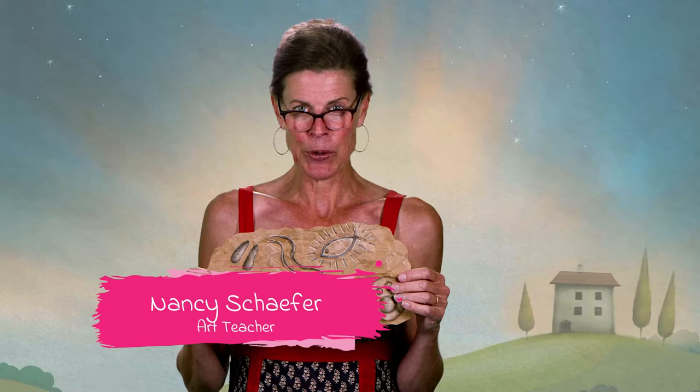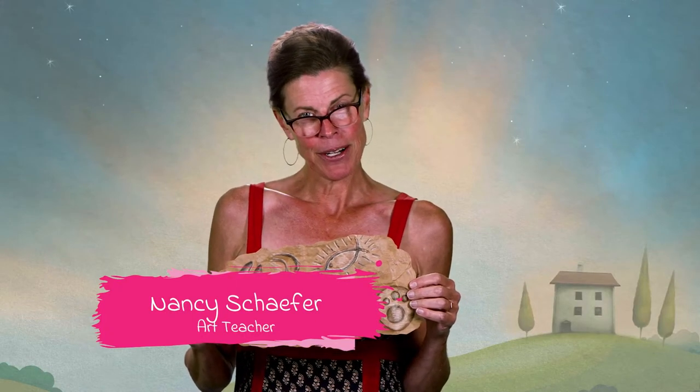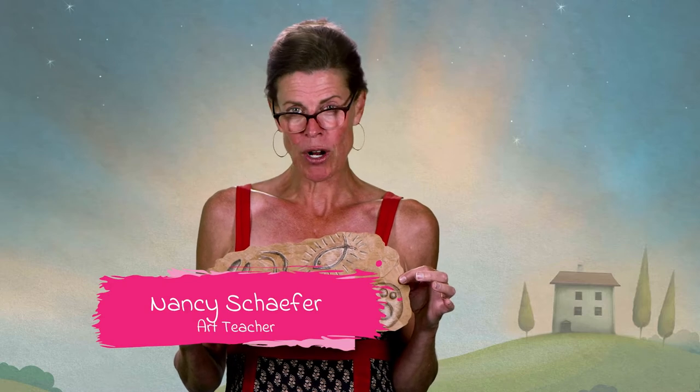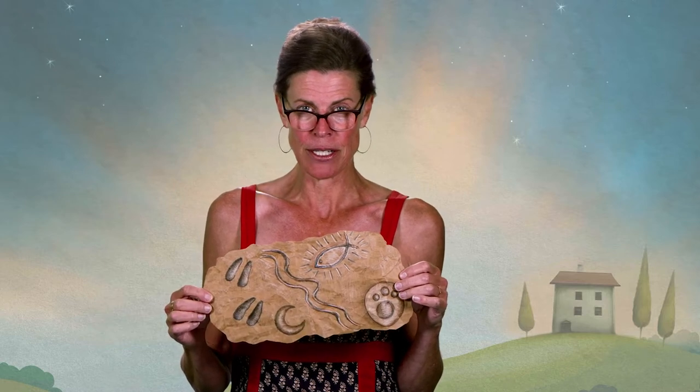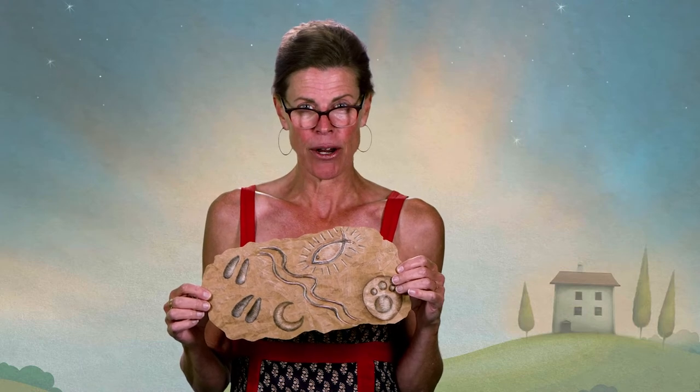Hey guys, it's Nancy and we're back here today for another really cool art lesson. I'm going to be doing a really cool rock art or petroglyph lesson with you, inspired by the Nisenan people of our Nevada County area. Let's get started.